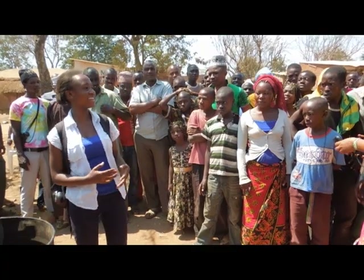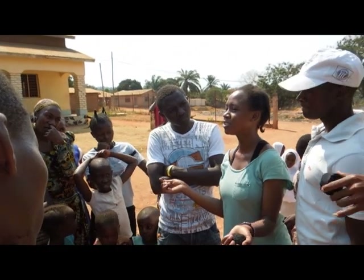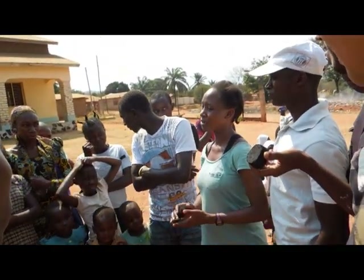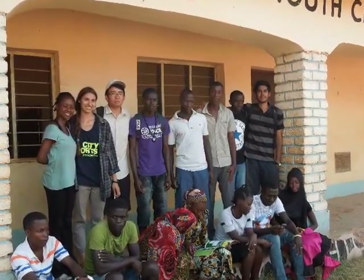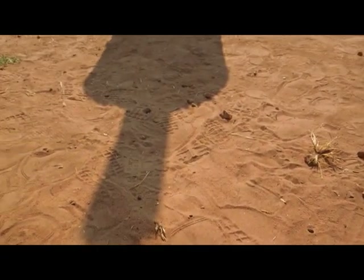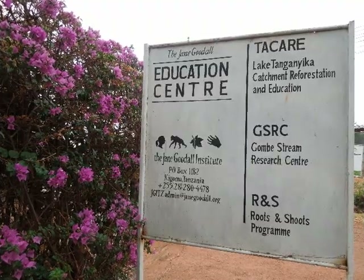The team held a similar demonstration session with the Kigoma Youth Development Association, or Kividea, where around 60 young adults and kids gathered to hear why briquettes were important and make some of their own. Pascal Damiano, the representative from Kividea, was extremely enthusiastic. Both he and Mary Mwanza from JGI assured the team that when funding arrives in one to two months, the organization will build a kiln of its own. The team left their guidebook and DHE contacts so Kividea would have ongoing support. Because the team's time in Kigoma was so short, they were only able to ignite the initial spark for JGI and its partner groups to establish a briquetting operation in the future.